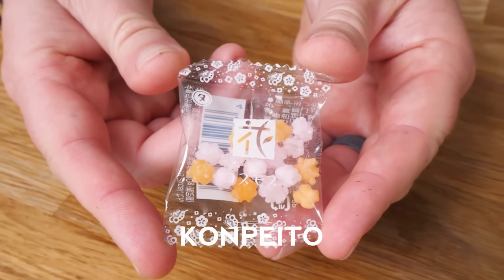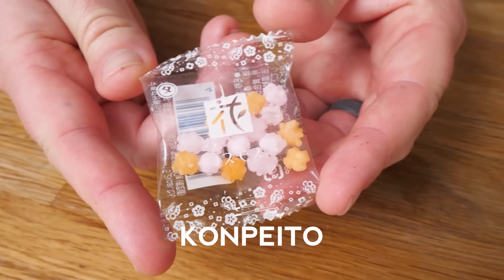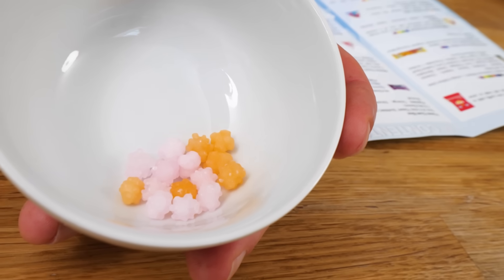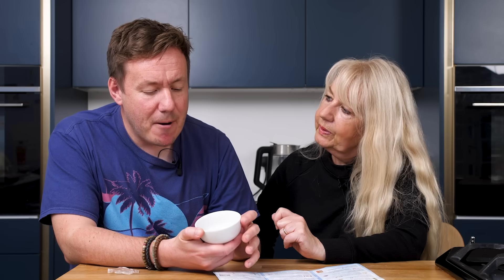Next one is something called a con pito. Sugar-based candy made by repeatedly coating a sugar syrup over a grain of sugar over several days, eventually becoming a tiny bulged ball of con pito. And it certainly does look sugary. Well, it's just sugar - put more sugar on, let it dry out and keep adding sugar for a day. That's amazing. It just smells like sugar, to be fair. Just full-on sugar.